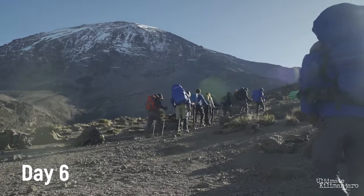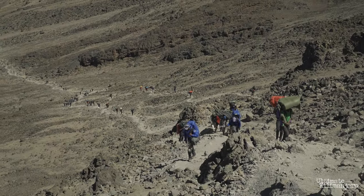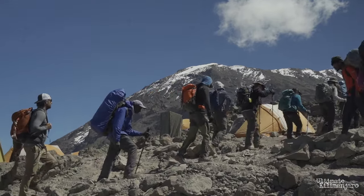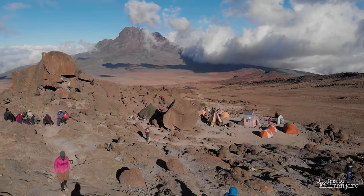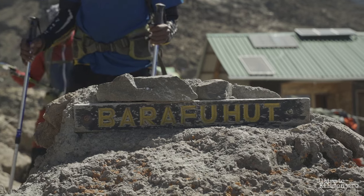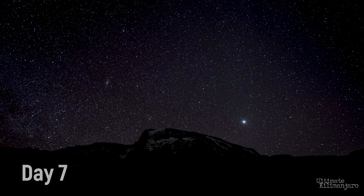On day 6, climbers leave Karanga and hit the junction which connects with the Mweka Trail. You'll continue north up through a rocky section to Barafu Camp, which sits at an elevation of 15,300 feet. At this point, you'll have completed the Southern Circuit, which offers views of the summit from many different angles. Here you'll make camp and prepare for an early summit day.